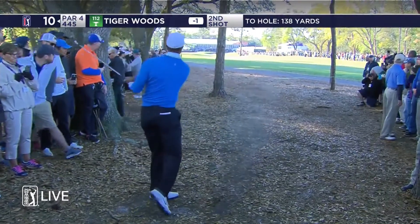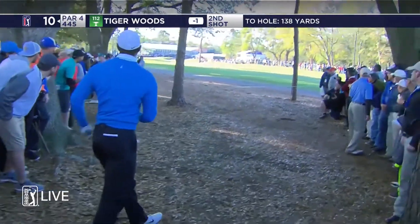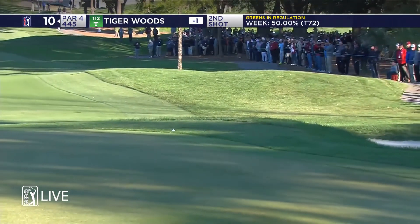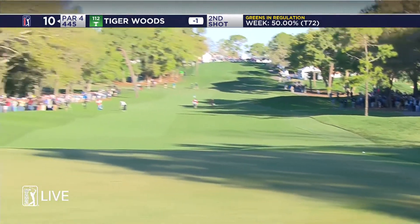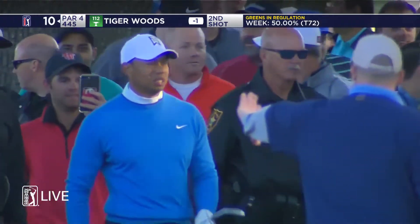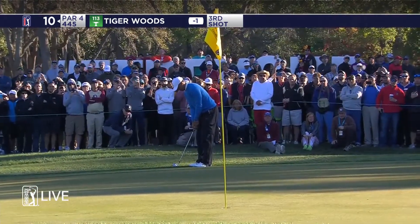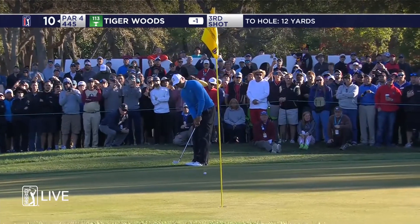They started there at the 10th — a little trouble from the trees here. It was a loose tee shot off the very first hole of the day, but a really good break to jump over the bunker. Still, it was a good shot out of the trees, and the approach shot was pretty good also.